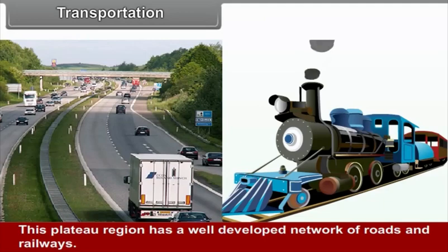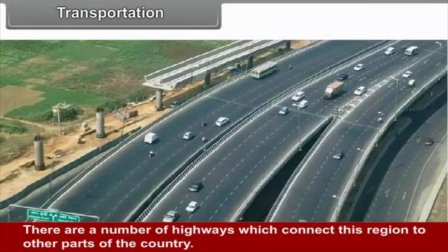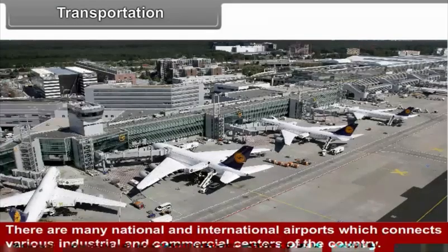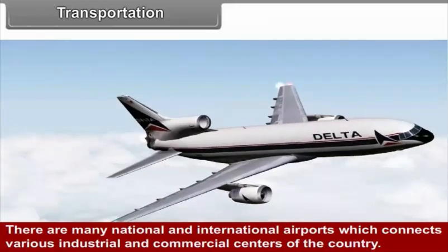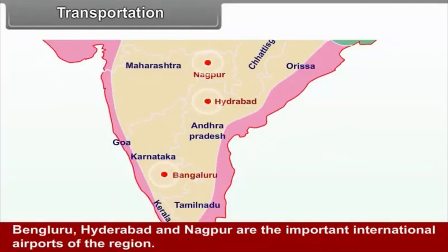Transportation. The plateau region has a well-developed network of roads and railways. There are a number of highways connecting this region to other parts of the country, as well as many national and international airports connecting various industrial and commercial centres. Bengaluru, Hyderabad, and Nagpur are the important international airports of the region.